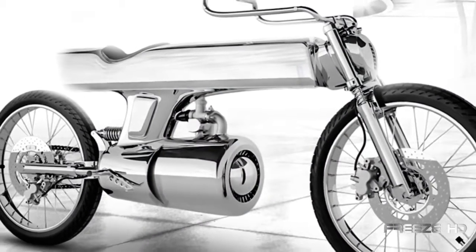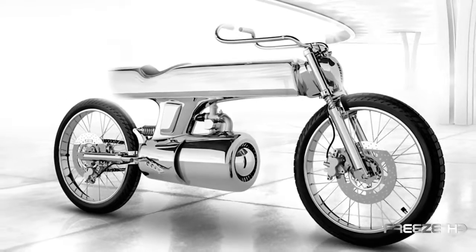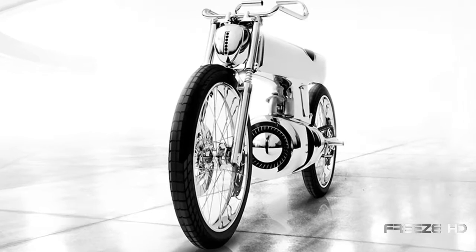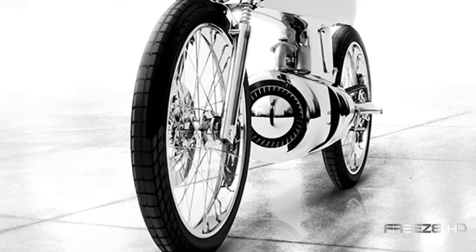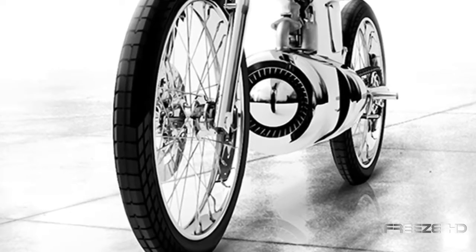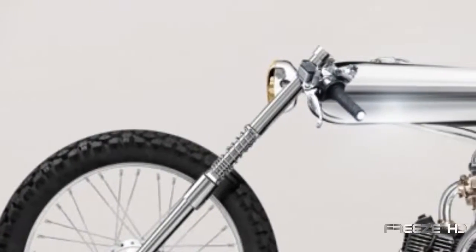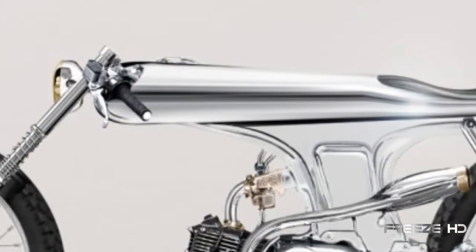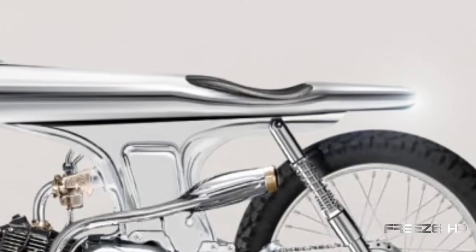The makers of the Bandit 9 L Concept believe that motorcycles should look, feel, and ride like they come from another dimension — and nothing better demonstrates this than the L Concept motorcycle. Nicely priced around $8,000, only nine of these models will be made. Based on the Honda Supersport 125, the L Concept's high-grade silver and steel unibody radiates toughness and simplicity, with a beautifully made skin leather seat providing a nice contrast.